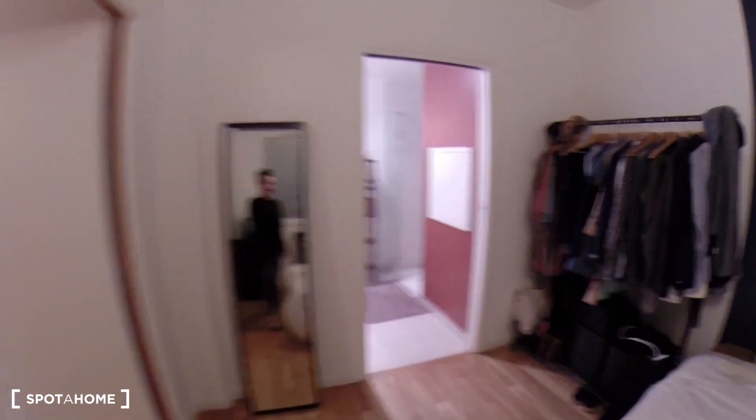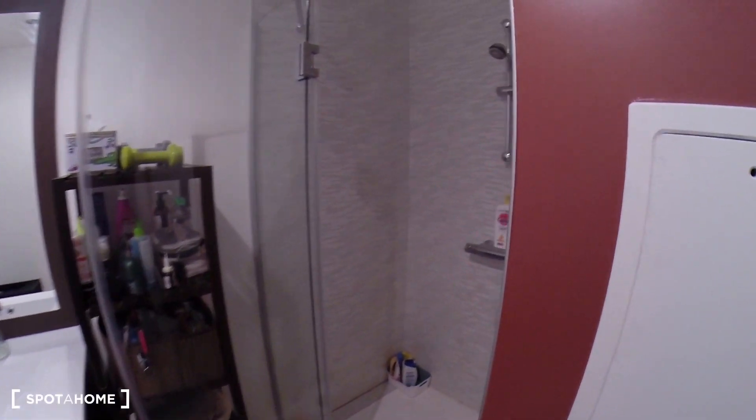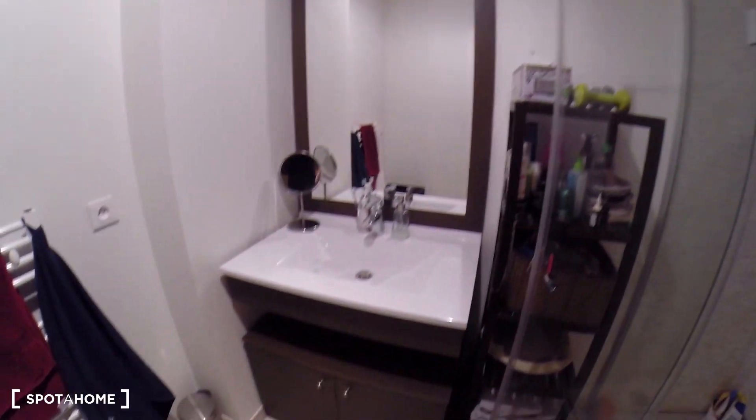And now I'm going to finish with the bathroom. There's a lot of space here, so it's really nice. A big shower right here, the sink, and some storage.